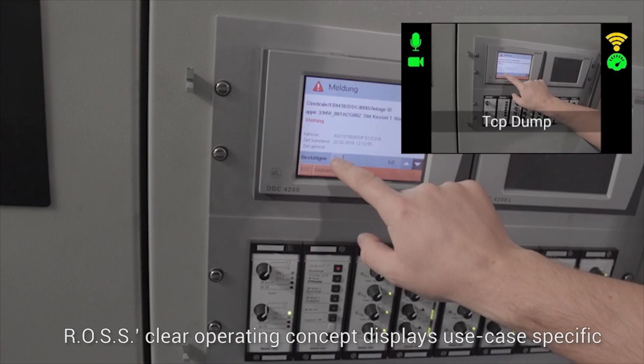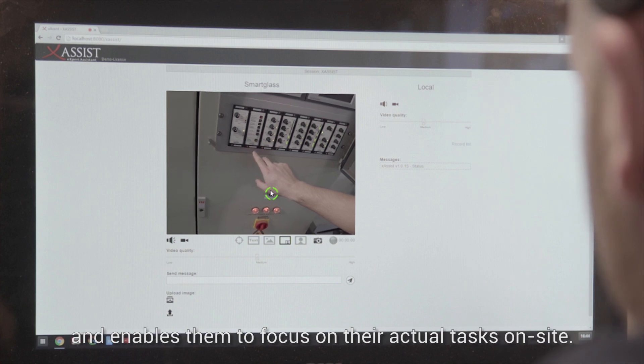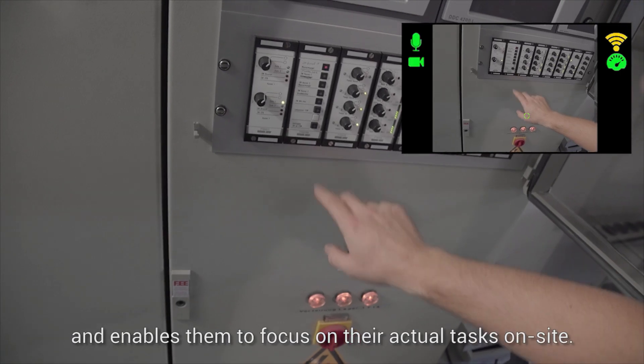ROS's clear operating concept displays use case-specific information right in front of the technicians' eyes and enables them to focus on their actual tasks on site.